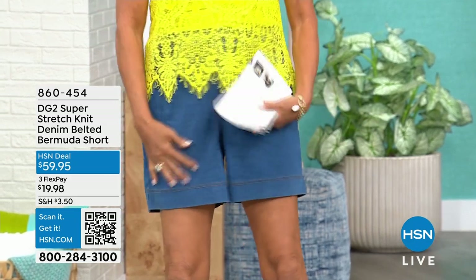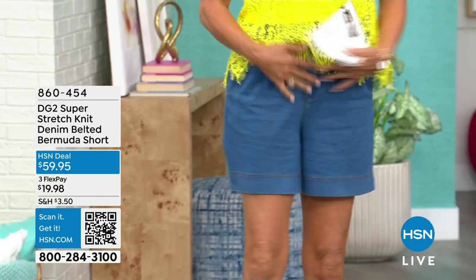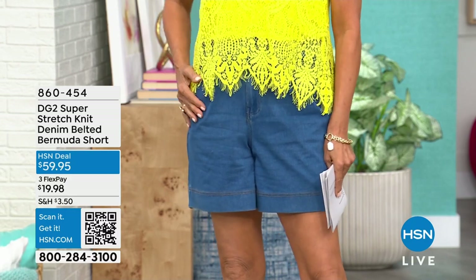This weekend, look at now — I've been sitting for hours. So look at the stretch on these. The comfort is extraordinary. They come with a belt. I've actually just taken my belt and wrapped it around my waist because I've tucked in this tank top that's coming up in the show.